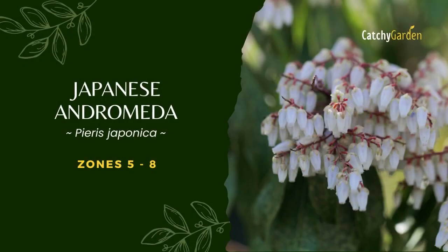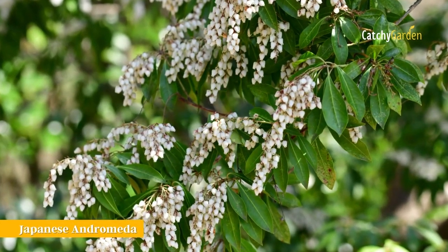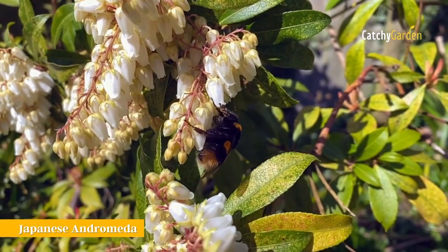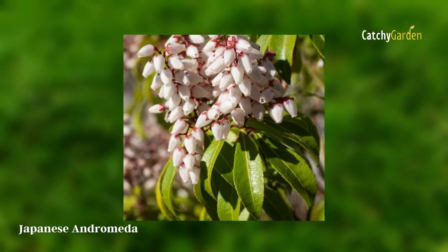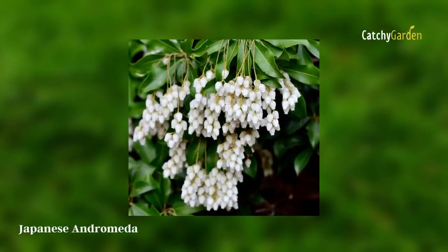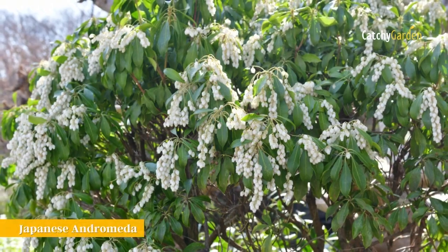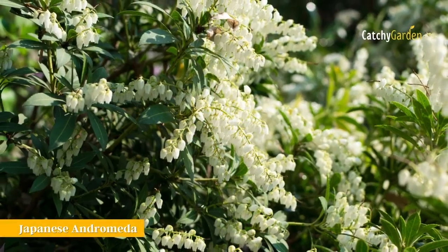Number 6: Japanese Andromeda. The Andromeda plant, often called Japanese Pieris, has an overwhelming fragrance. Some individuals are put off by the scent, while others can't get enough of it. Find a shrub in bloom first to check whether you like the way it smells before deciding to plant it. Andromeda's advantages extend beyond its showy bell-shaped blooms, thanks to its evergreen foliage, appealing crimson leaves, and early bloom time. Andromeda shrubs can attain a height of 9 to 12 feet, and are hardy from Zone 5 to Zone 8.